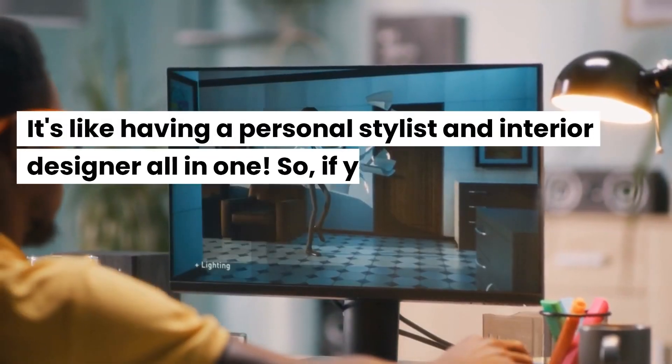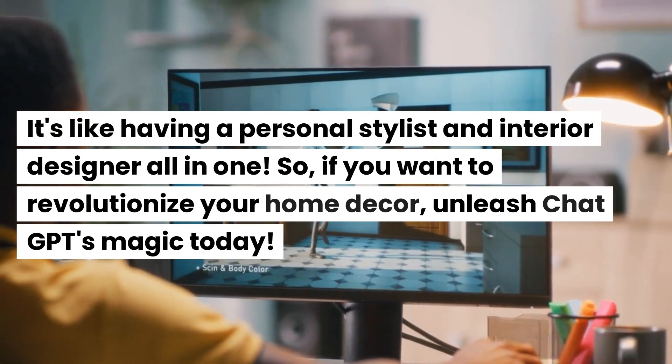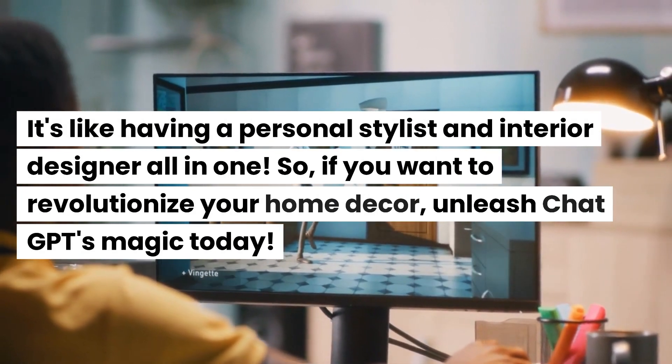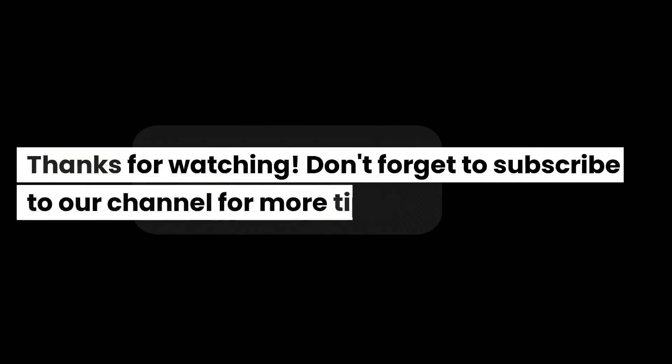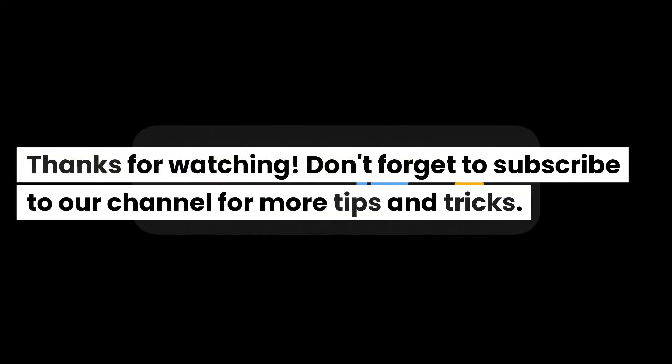It's like having a personal stylist and interior designer all in one. So if you want to revolutionize your home decor, unleash ChatGPT's magic today. Thanks for watching. Don't forget to subscribe to our channel for more tips and tricks.